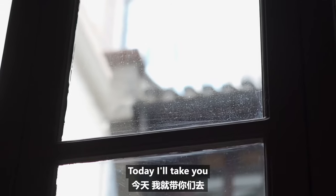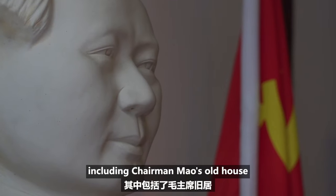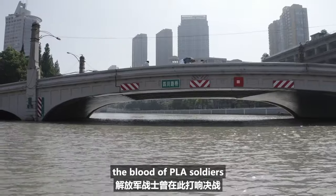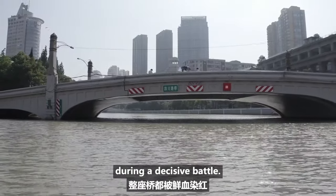Today I'll take you to visit three such places, including Chairman Mao's old house, and a bridge that was once stained red with the blood of PLA soldiers during a decisive battle.